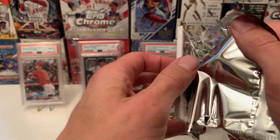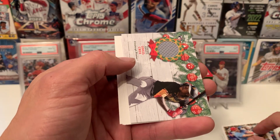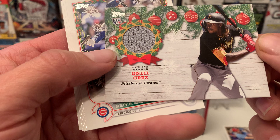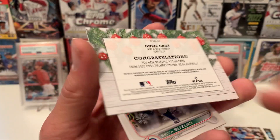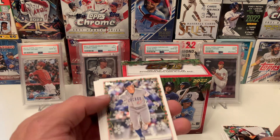Let's see — I thought no relic in this one, but I lied. There it is! O'Neal Cruz. Sweet, add that to the PC. There is a game player-worn memorabilia card. There is the relic card that you get in every box, and that is a decent one. I'll take it.